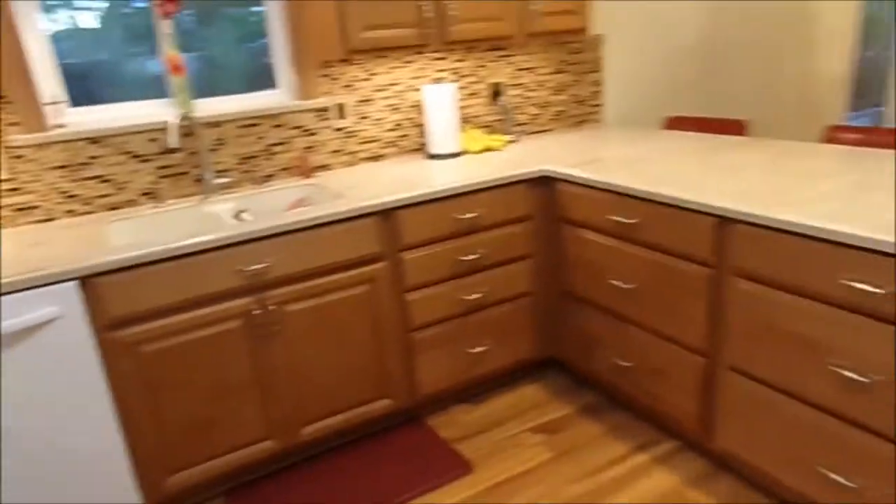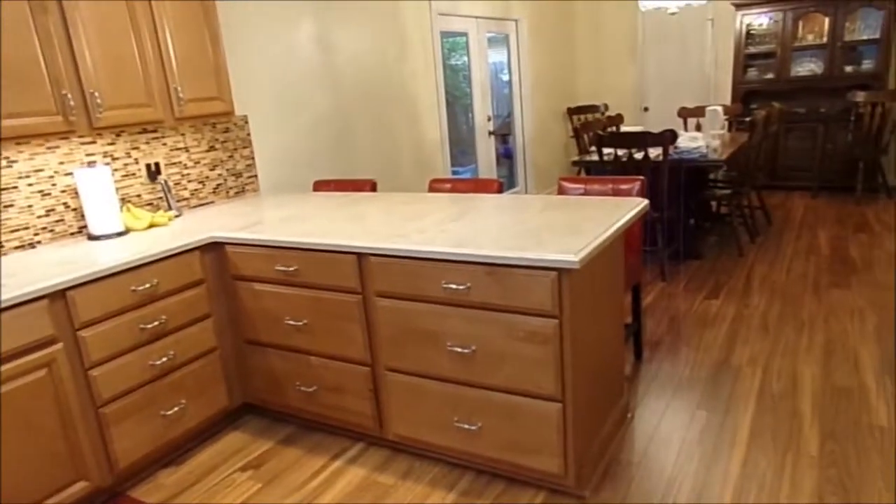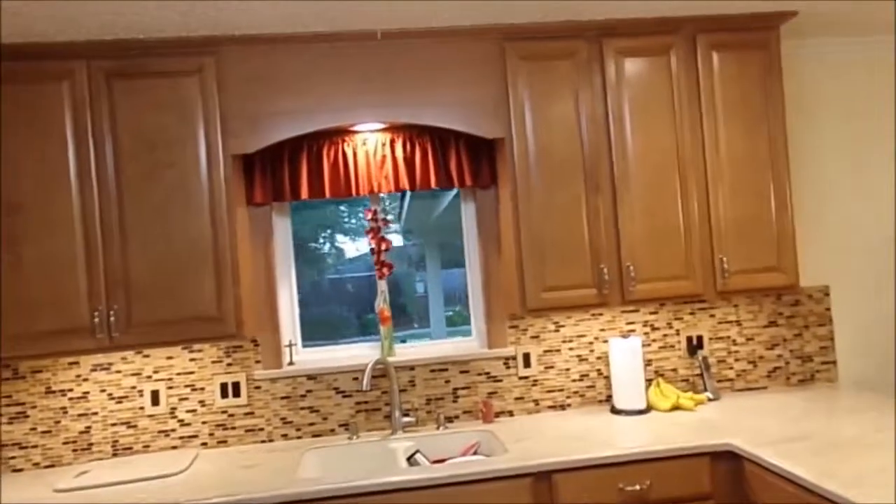And she got the drawers at the bottom underneath the counter. Came out really nice.